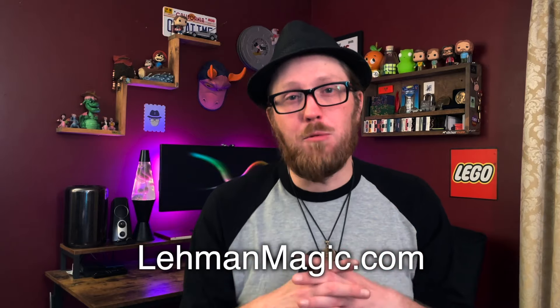What is Appleface? Who is Appleface? Let's discuss. Appleface is a new design I created for my Lehman Magic brand.